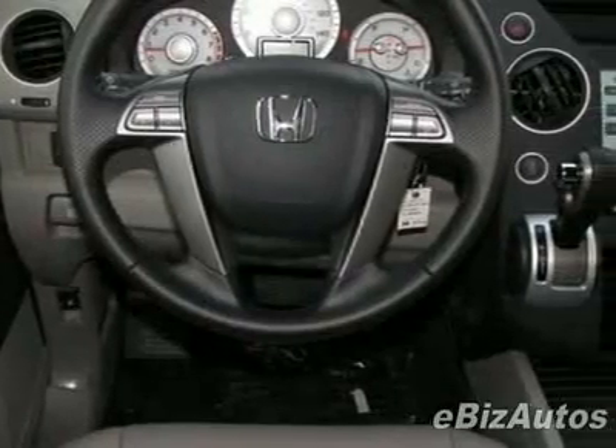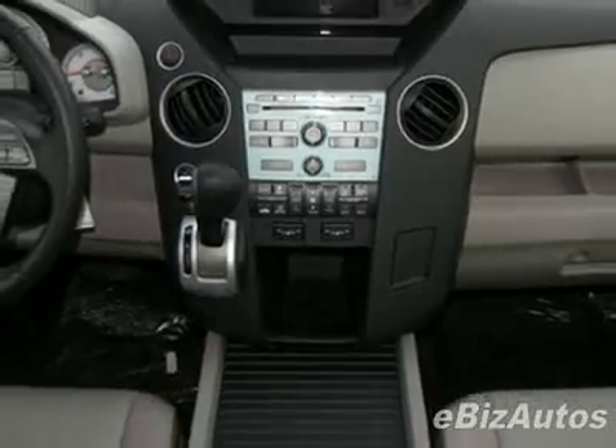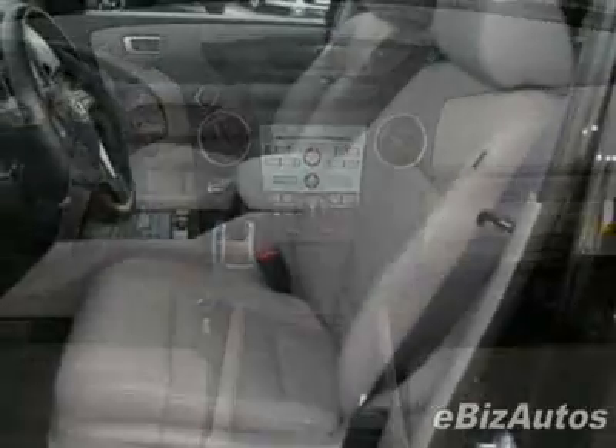This vehicle gets 16 miles per gallon in the city and 22 on the highway. This Pilot boasts a 3.5-liter V6 engine and has a 5-speed automatic transmission.